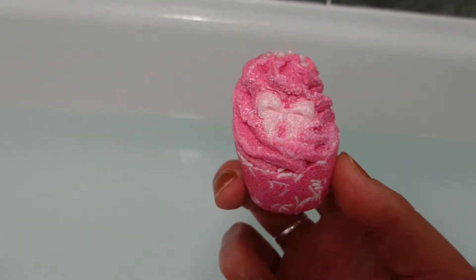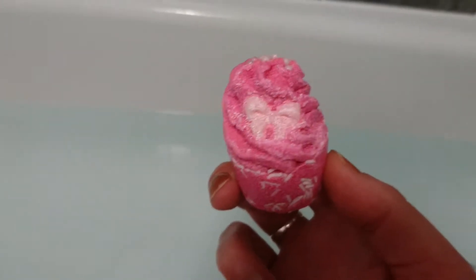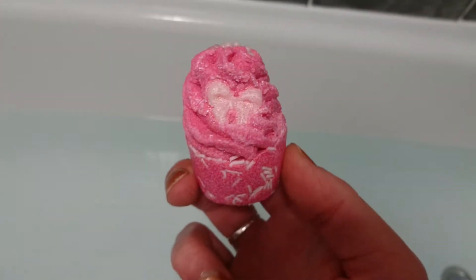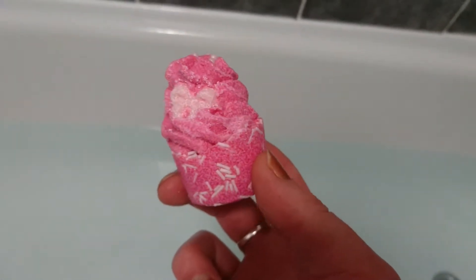Hey guys, tonight I'm having a break from the bombs and I'm doing a bath mallow, or bath creamer, or melt — depending on what company you're getting from — but basically they're all designed for moisturising.